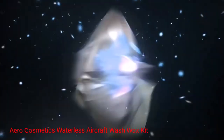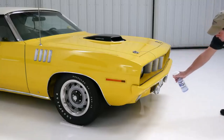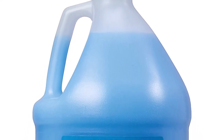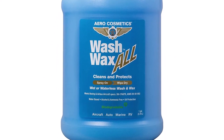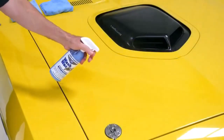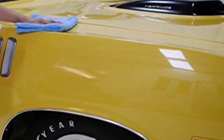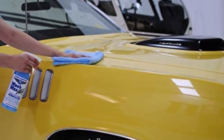Number 4: Aero Cosmetics Waterless Aircraft Wash Wax Kit. Another impressive waterless option from Aero Cosmetics, the Waterless Aircraft Wash Wax Kit is suitable for both aircraft and RVs. With its one-gallon capacity, you'll have plenty of product to keep your RV looking its best. This kit includes a waterless wash solution, a spray bottle, and four microfiber towels. The formula effectively removes dirt, grime, and exhaust stains without the need for water. The high-quality wax provides a protective barrier, ensuring your RV maintains its shine and repels future dirt and dust.